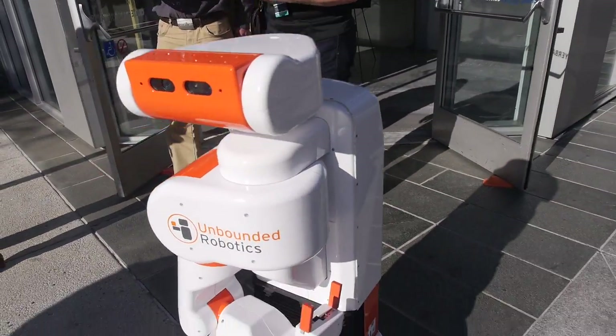So who are you? I'm Michael Ferguson. I'm the Chief Technology Officer of Unbounded Robotics. And this is our robot, UBR-1 or Uber.